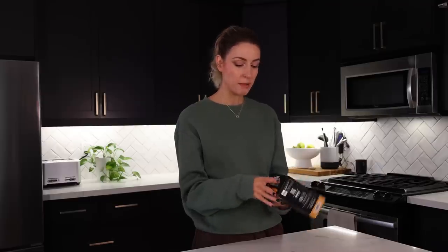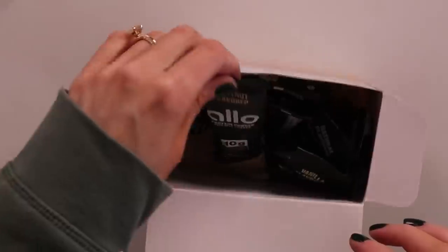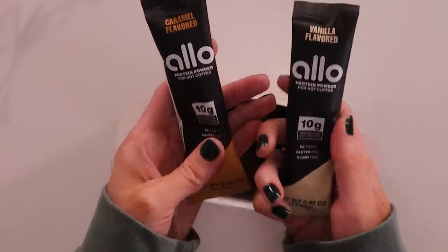I got the variety pack so we could try them and see which one we like best. Can't do hazelnut. Caramel and vanilla are the ones I'm most intrigued with. That's a lot of powder. And it says specifically that it is clump free on the website — it's going to just blend right into your coffee, no problemo. It's also gluten free and doesn't have any sugar — it has stevia, worth noting. Mix into 10 ounces of hot coffee.